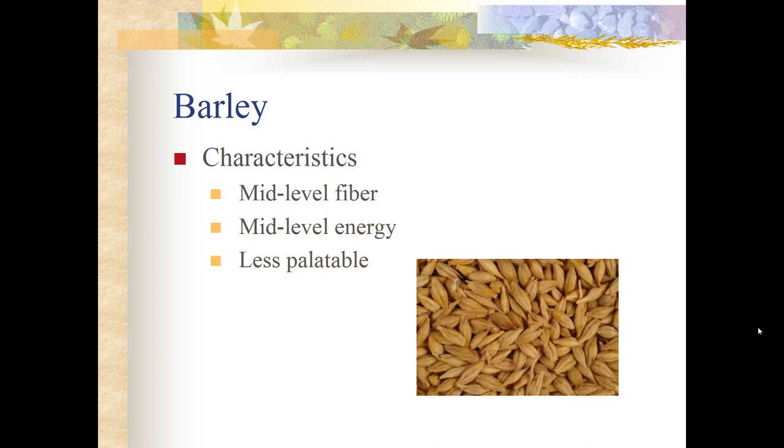Barley has mid-level fiber with a hull, though not as thick as oats. Its energy content falls between corn and oats, and it has a smaller grain head. Barley is less palatable than oats or corn, and horses may need a little molasses added to encourage them to eat it.